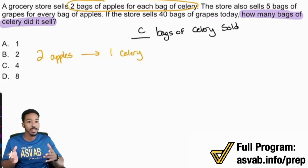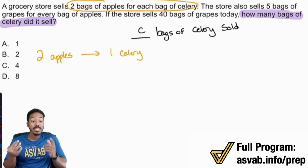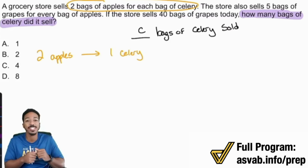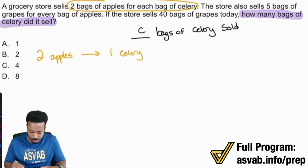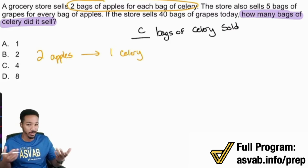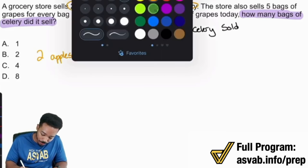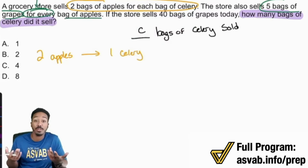Since we know the relationship between celery and apples, where are the apples? Do we have the number of apples? The store sells five bags of grapes for every bag of apples — there's apples, but it's connected to grapes. And what do we have about grapes? The store sold 40 bags of grapes. So we've got to go from grapes all the way to apples, then all the way to celery. That's what makes this problem more difficult. I'm going to show you how to do it the intuitive way.